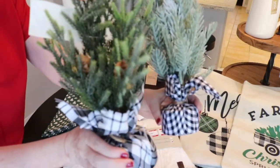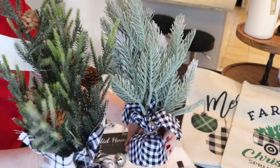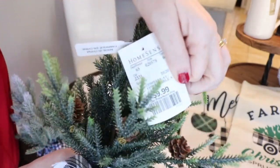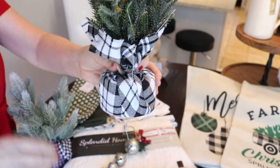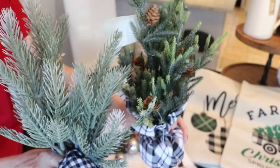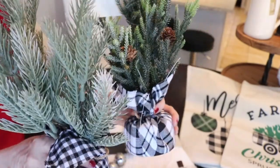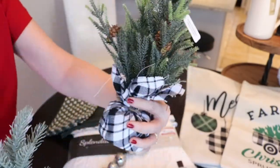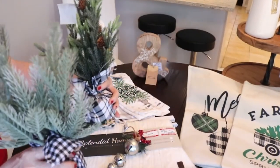From HomeSense I also got these two beautiful little trees. I want to bring in some Christmas trees — I'm all about the little trees this year. Each was $9.99. I love the buffalo check because I want to add a little bit of black and white into my Christmas decor with the green. I love the frosted look of this one, and this one has a little bit of glitter in the pine cones. It looks so realistic.